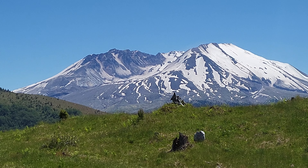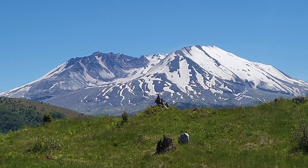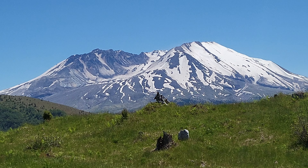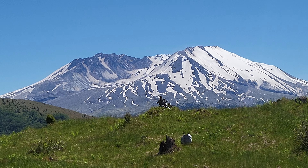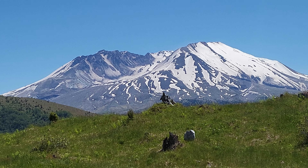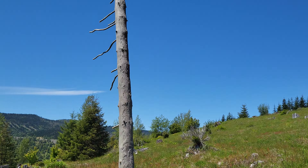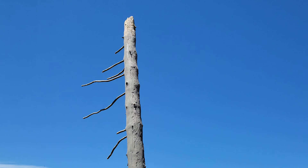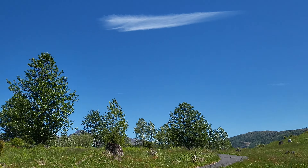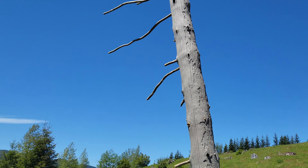Wow, man. Look at that. This is what makes life worth living, people. There's an old trunk still standing. That's all that's left — everything else got blown off. Look, you can see from the blast radius where it blew. You can see how it knocked everything off with just a couple of branches remaining.